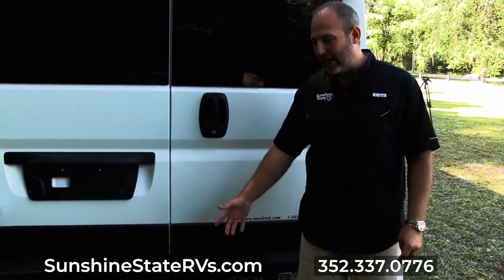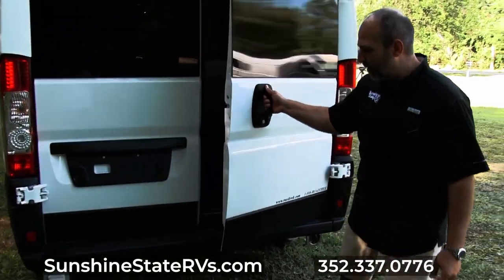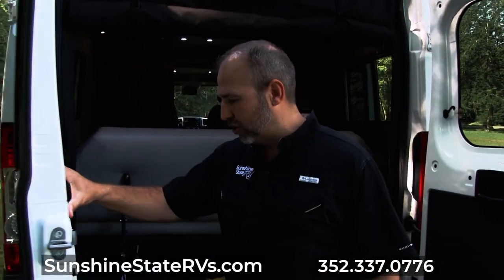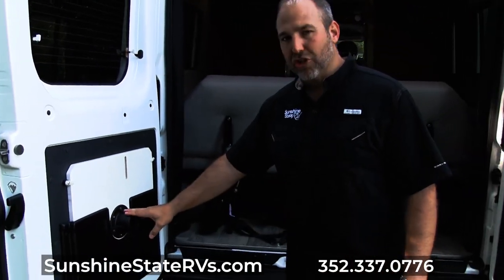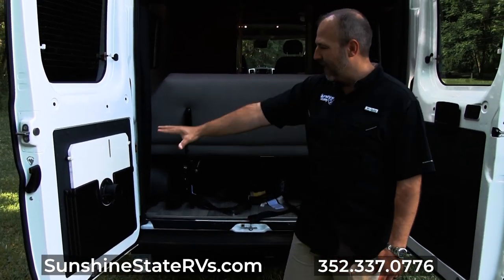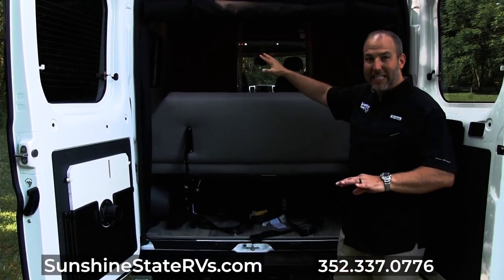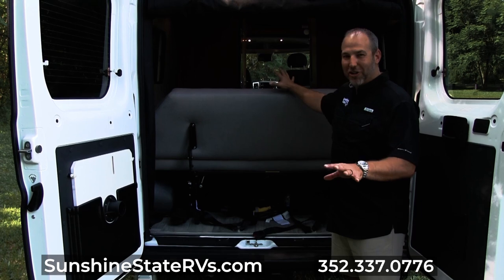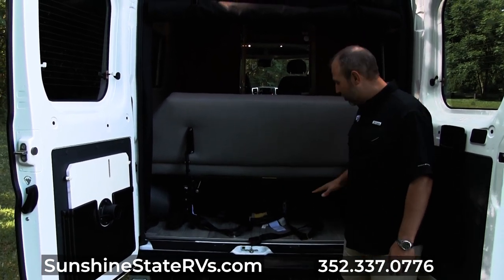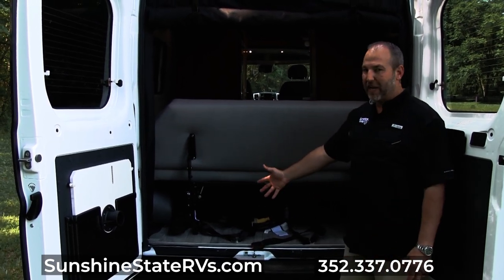This one does have a tow hitch — it can tow up to about 3,500 pounds. As I open these doors, you can see they store the table back here, which is nice — you don't have to have it stored in the RV somewhere. There's a lot of storage back here so you can store a lot of stuff. Roadtrek does a good job of keeping that open.